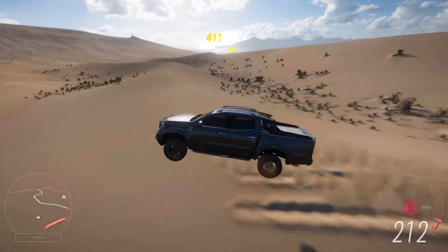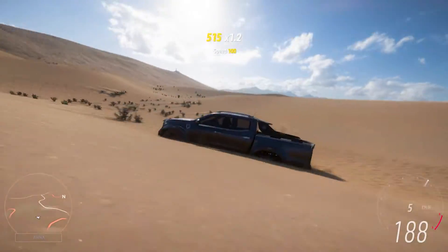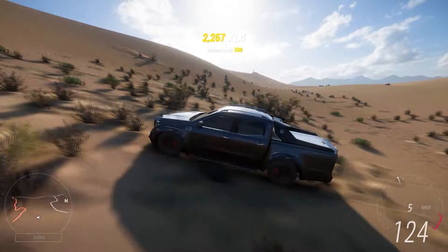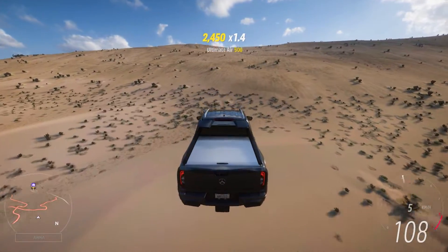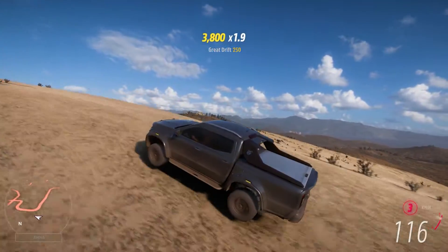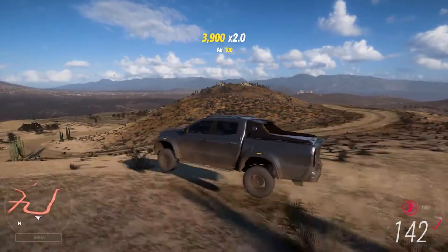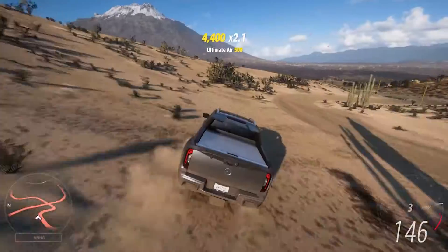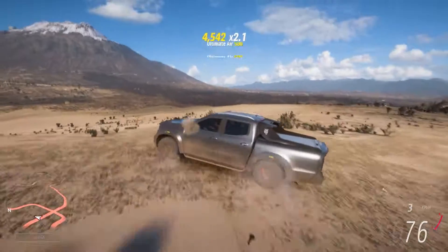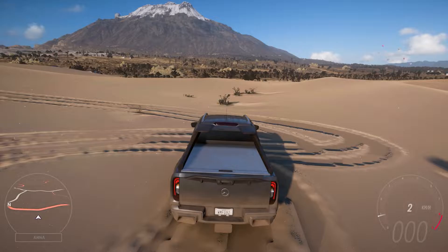There it is — the big boy's play area. Look at that suspension — fully compressed and squished on landing. Does Playground Games know how to make an open-world racing game! So the X-Class can handle a little sand, but can it make the ascent? I think it's time to find out.